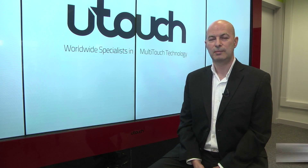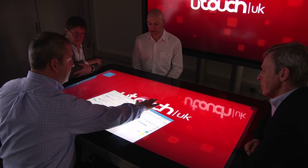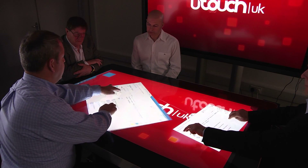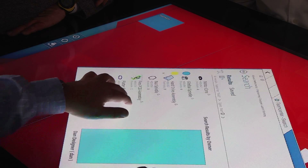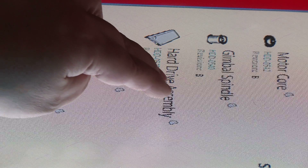U-Touch are a specialist design and manufacturer of large format touchscreens. One of the interesting aspects of the direction that touch applications have taken are by using a horizontal table surface which actually allows users and delegates to interact and engage with content.